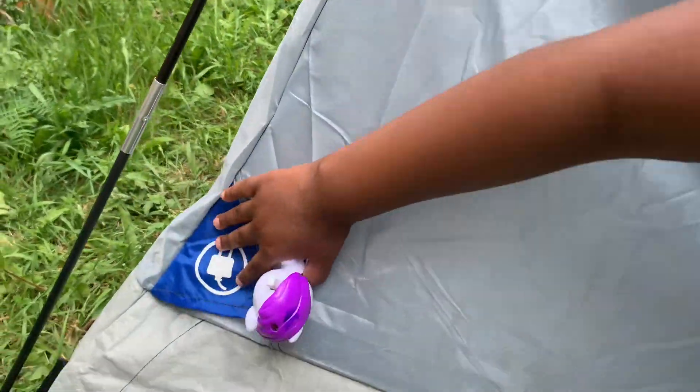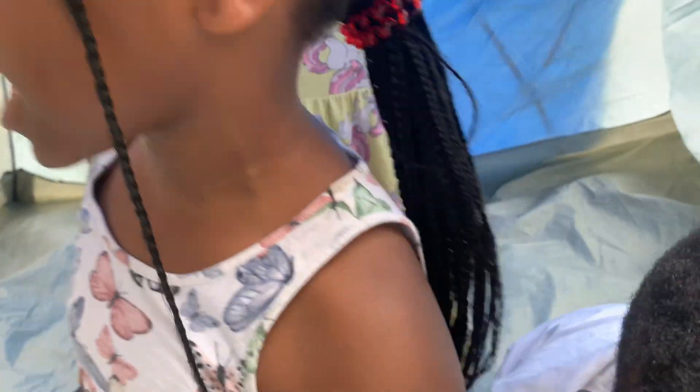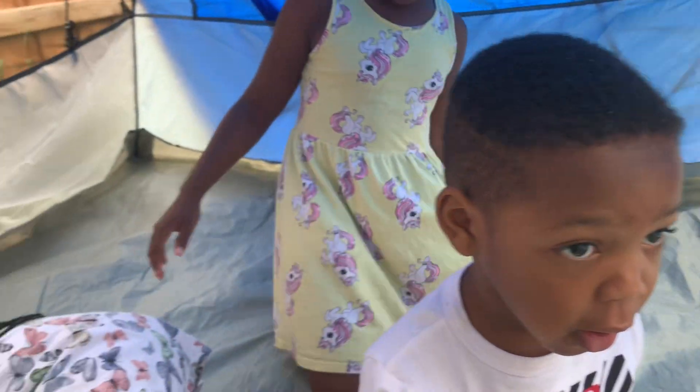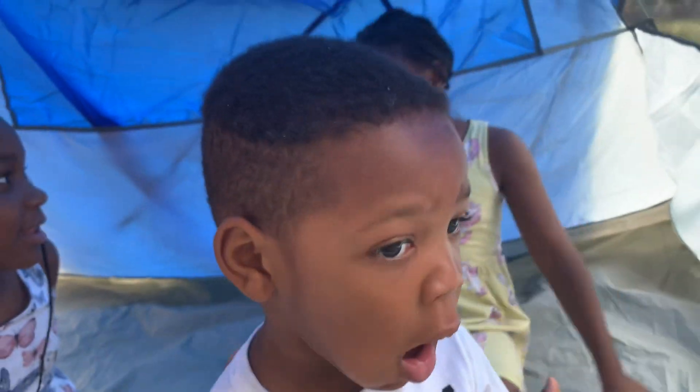What? No, you can't charge your thing over here. Because there's no cord — it has no electricity. So don't charge. And this is the floor where you can do things.